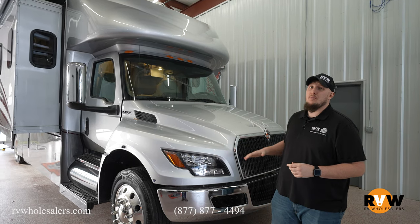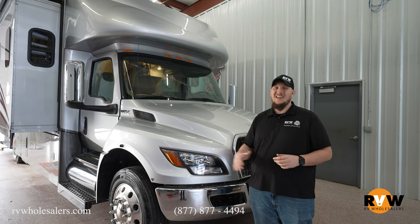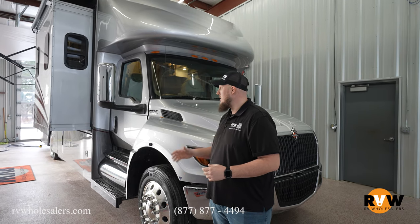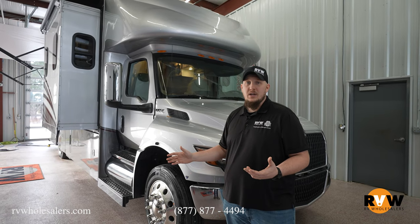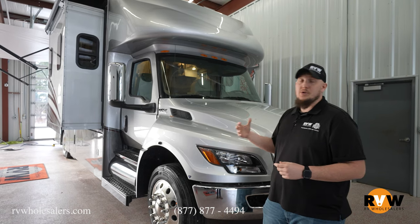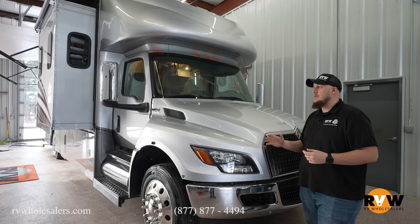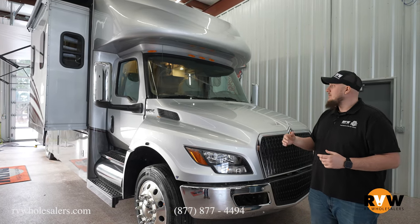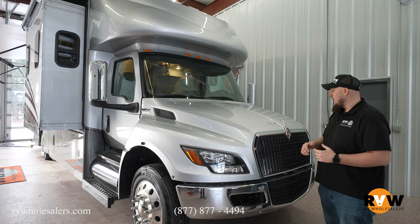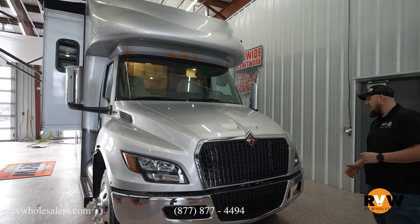This motorhome has all air brakes, all air suspension, and can tow 20,000 pounds. So if you want to travel the country and take a trailer behind you, it doesn't matter what that trailer weighs as long as it's under 20,000 pounds. You don't need a CDL to drive this camper — very easy to drive, getting anywhere between seven to nine miles to the gallon. Being a 2024 model year, you get a nice new front end with LED headlights.